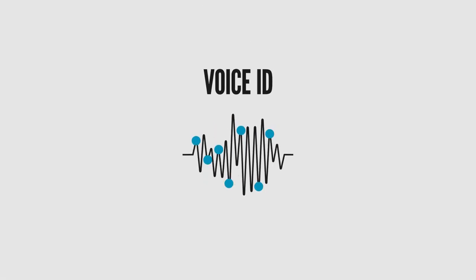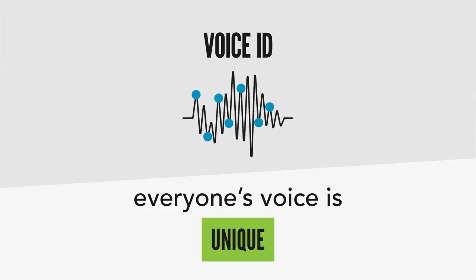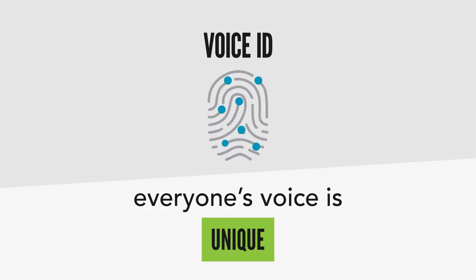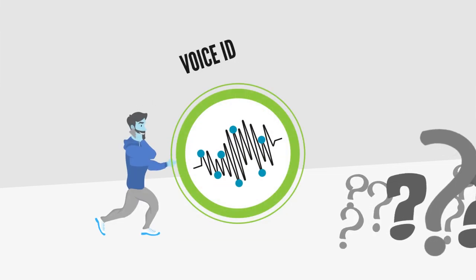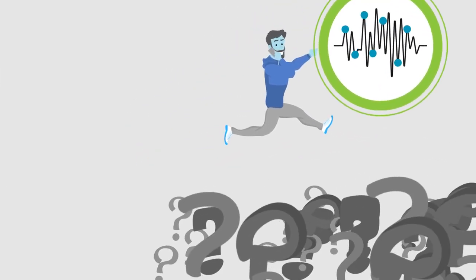For the best experience, you can also set up your voice ID the next time you call. Because everyone's voice is unique, like a fingerprint, voice ID is able to securely verify your identity by the sound of your voice, meaning you can skip over those personal verification questions.